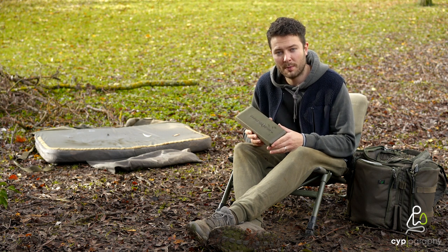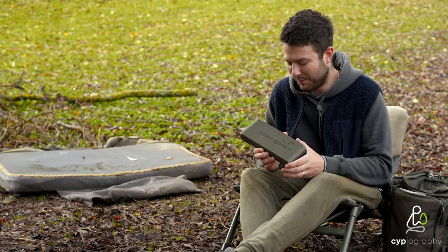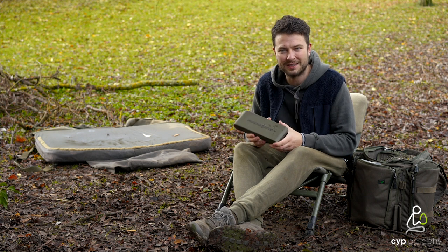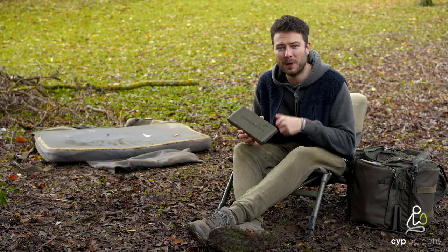A long time ago, I started using the Korda rig safe. The one I had at the time was 12, 14 inches long. It was good, but it wasn't great, to be honest. Catchers used to snap off of it. It was a bit of a rattly old plasticky thing — good for its time, but it has now been completely revamped.